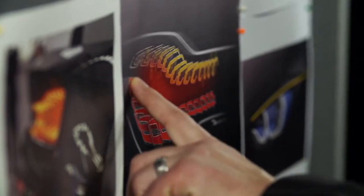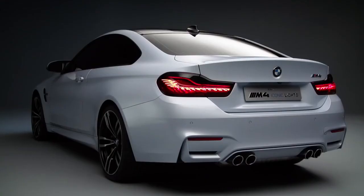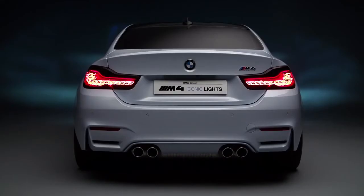With OLEDs you can't cover all light functions in the exterior. Therefore, a hybrid solution of OLEDs and other solid-state light sources is very likely.